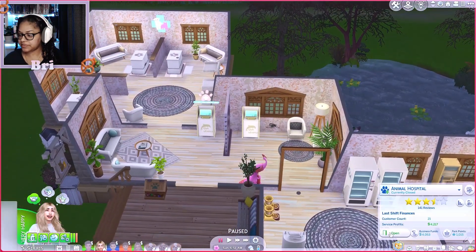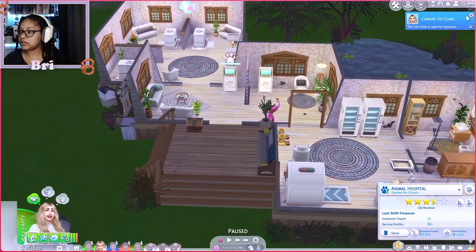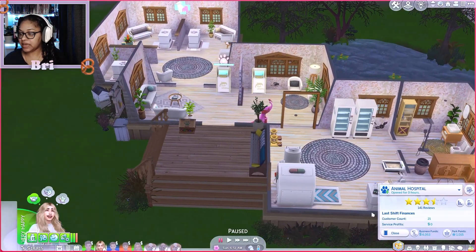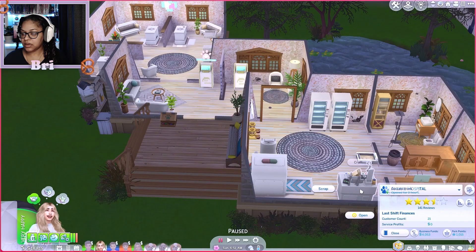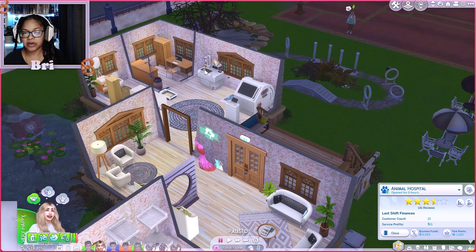We're going to open the clinic. She's in a good mood. We're going to open — hopefully we can get the stars that we need.